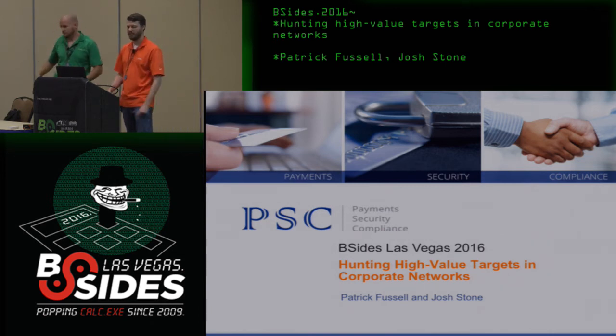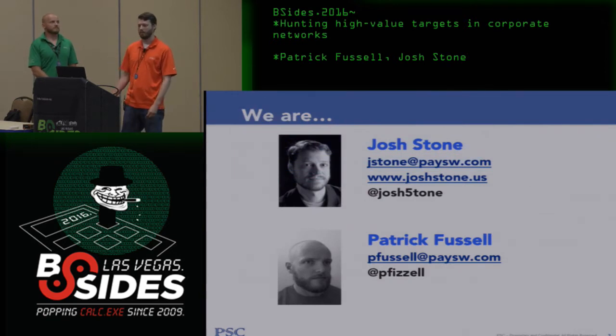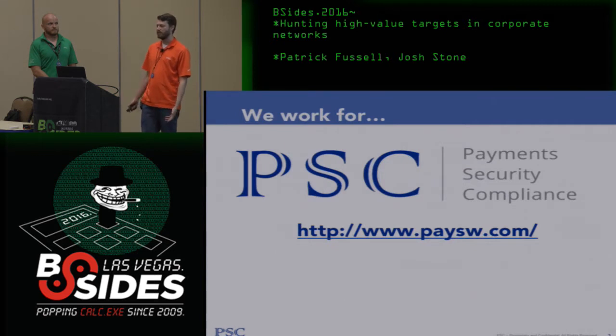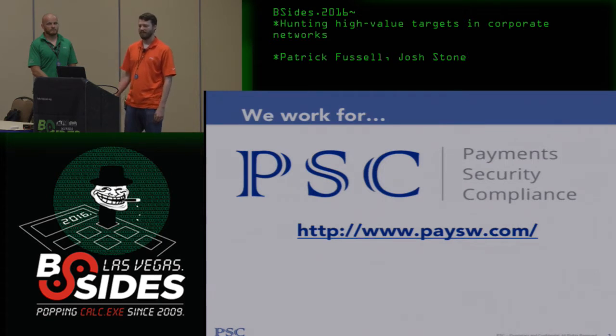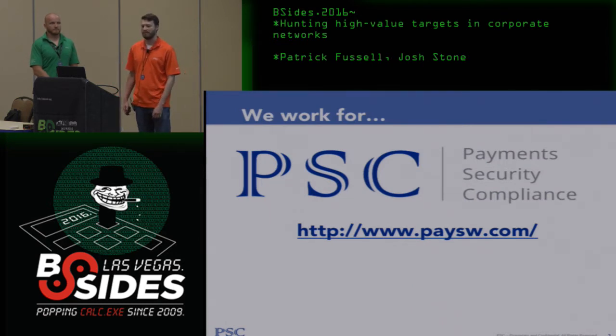We're Josh and Patrick. We work for PSC and do a lot of PCI stuff, but PCI can mean a lot of things to different people. You'll see our perspective on pen testing — it's fun to apply a high-road idea of pen testing, what pen tests really ought to be, to the PCI space.